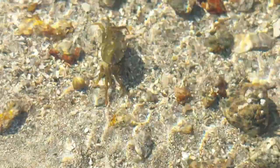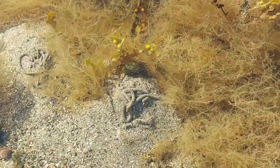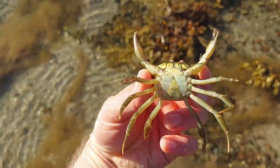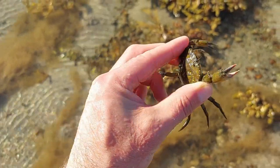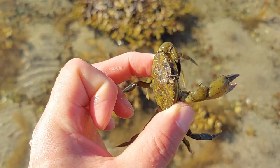If you lift up a rock or anything else under the water, you will probably have one of these under it. It's a European green crab and these are literally everywhere on beaches and rock pools. They are very cool creatures but they will cause some total mess in any tank — they are very aggressive, move stuff around a lot, and will kill and eat anything they get their claws on.